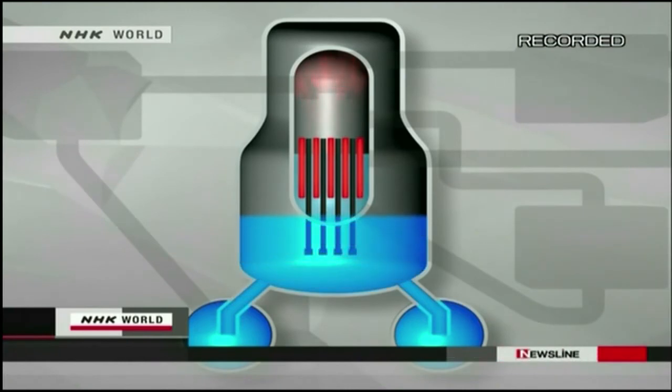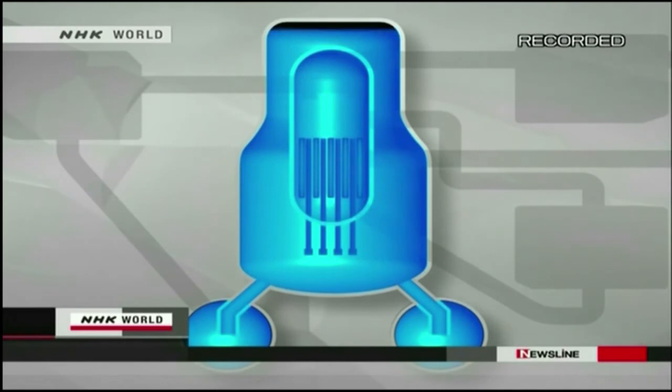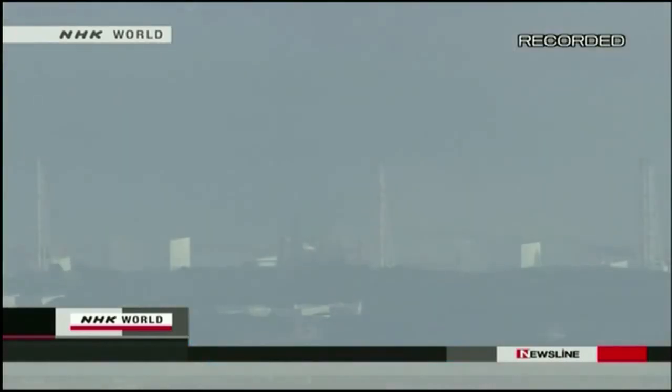To forcibly cool the reactor, seawater had to be pumped into it and the containment vessel. Similar failures and a huge explosion also hit another reactor at the plant. Once again, nature has challenged man's best efforts.